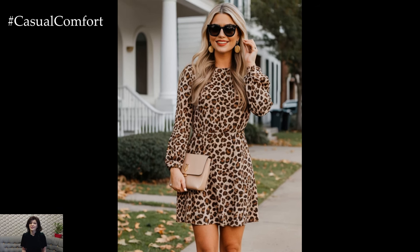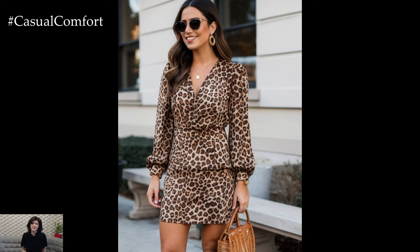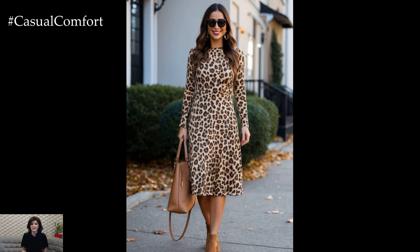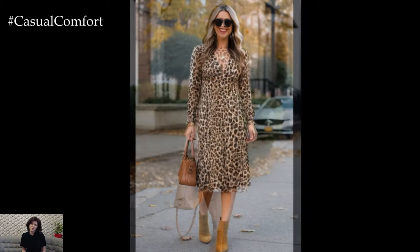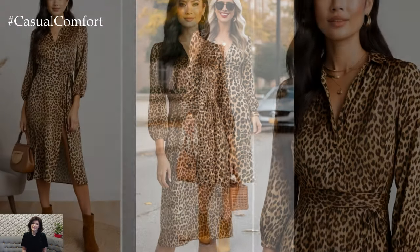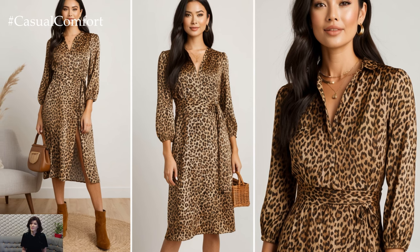One of the reasons why the leopard dress is a must-have for fall is its ability to be easily accessorized. You can elevate the look with gold jewelry, a structured belt, or even a wool fedora to add that extra fall flair. But keeping it simple and letting the dress take center stage is just as impactful. It's all about balance — allowing the boldness of the print to shine while keeping the rest of the outfit harmonious.